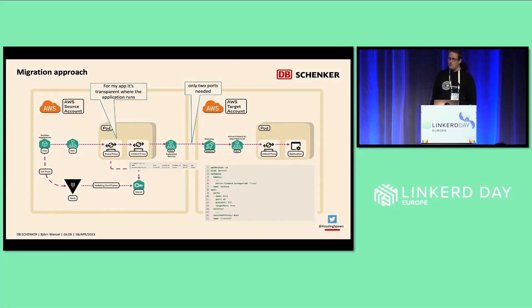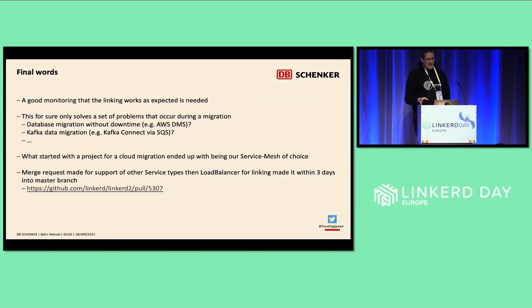We only had to open two ports, which addressed our firewall concerns. Good monitoring of the Linkerd setup is definitely needed, especially if you run it for a longer period. Migration not only contains HTTP traffic migration but also topics like database migrations and Kafka data migrations — these things need to be considered. And what started as a migration tool for us now ends up being our service mesh of choice.